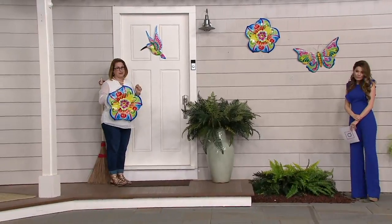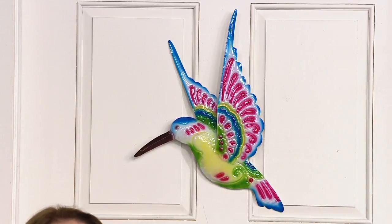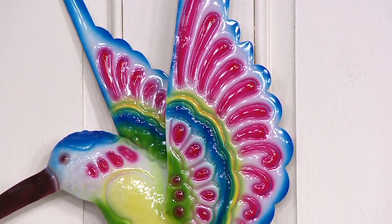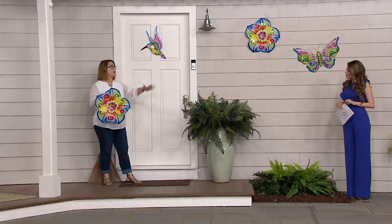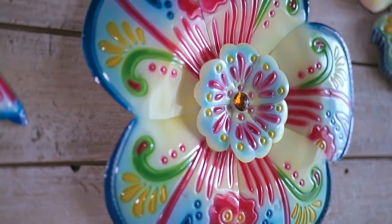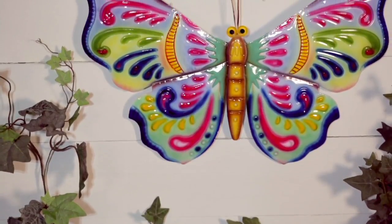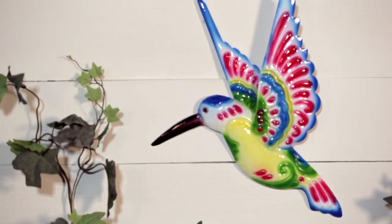A lot of you decorate with a wreath on your door, which is a great welcoming feature. A lot of you collect hummingbirds too. This wall art is perfect for your door because it will withstand the elements. It also has a really narrow profile — not very deep — so unlike thick wreaths that don't fit with a screen door or storm door, this will fit without interfering with any additional door you have.